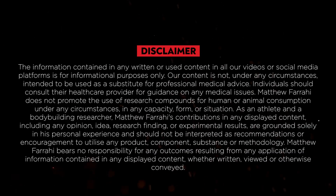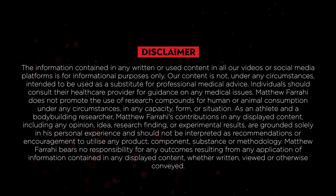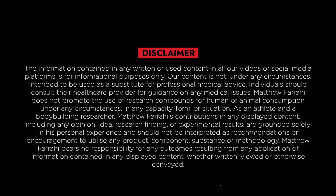Before I begin, I'm not a doctor. Please do not take any information in this video as medical advice. Any medical concerns, please consult a doctor. This information is purely for educational and entertainment reasons.